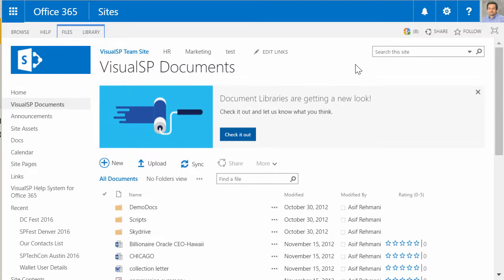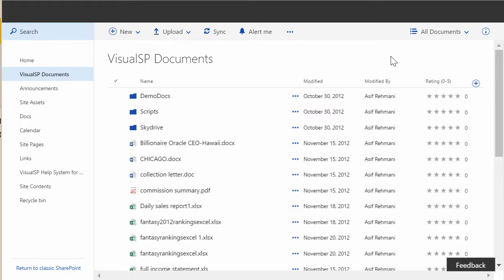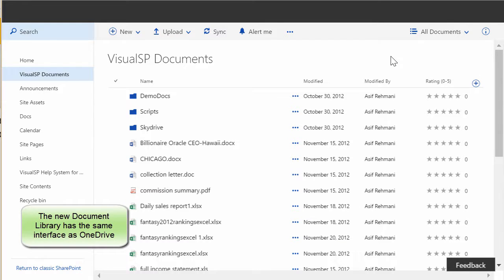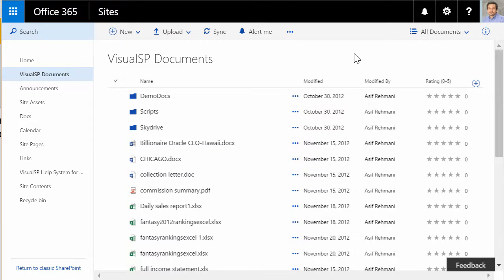You may have already seen this interface where a box comes up inviting you to check out what the document libraries of the future will look like. If you click on it — this is in a SharePoint Online document library — the document library now looks very much like OneDrive, almost exactly like OneDrive. It's going to have metadata, workflow, and custom list support in the future as well. Companies or individuals can also return back to classic SharePoint if they want, but this is the way future document libraries are going to look.